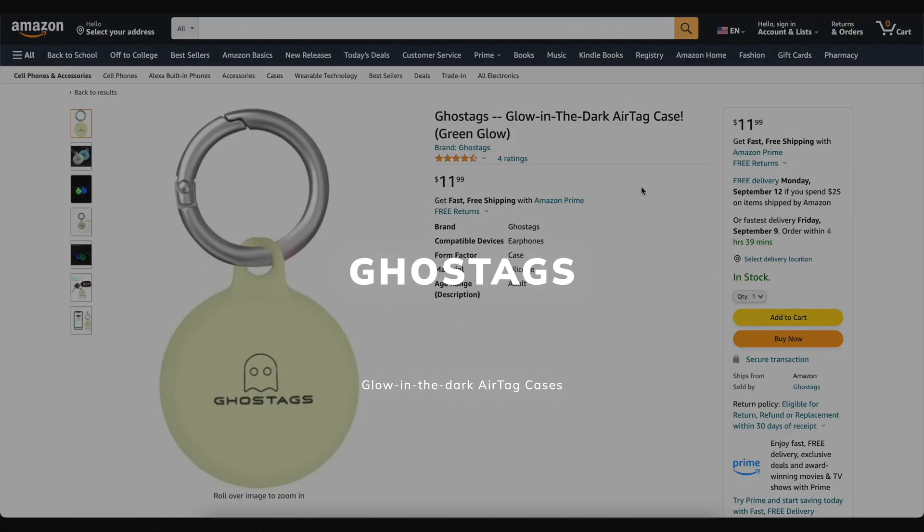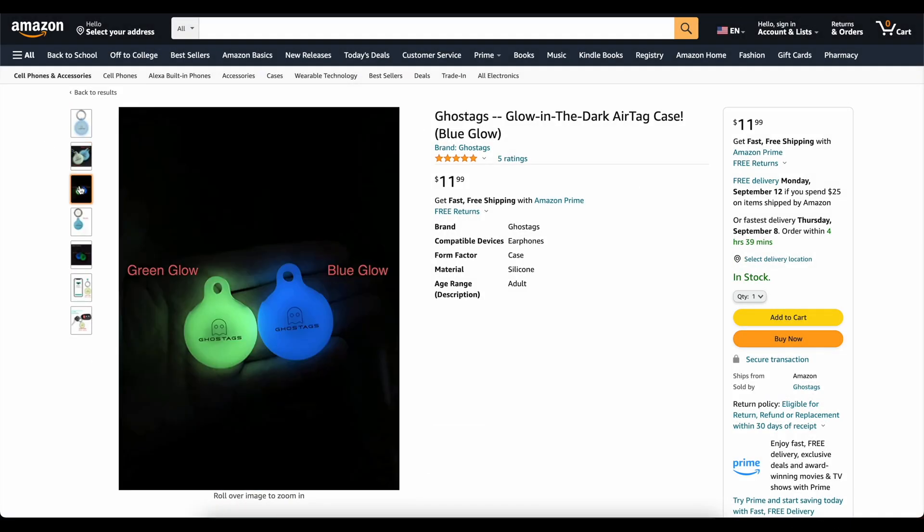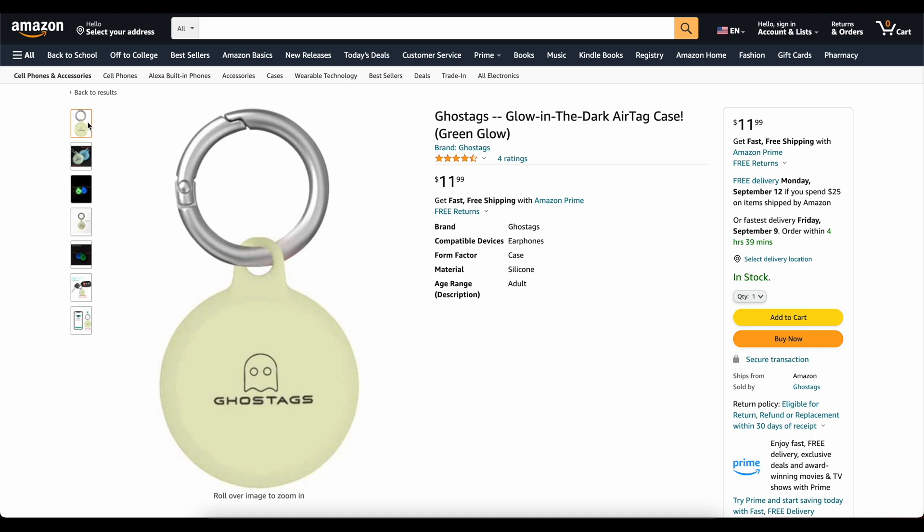This video is brought to you today by Ghost Tags. This is my own company that I started because I wanted a glow-in-the-dark AirTag case. These things are awesome. You can stick them on your backpack, on your dog's collar, and you will be able to find it at night. We've got two colors, blue and green. They've got great reviews. Go check them out — links to them down below. Now on to the video.